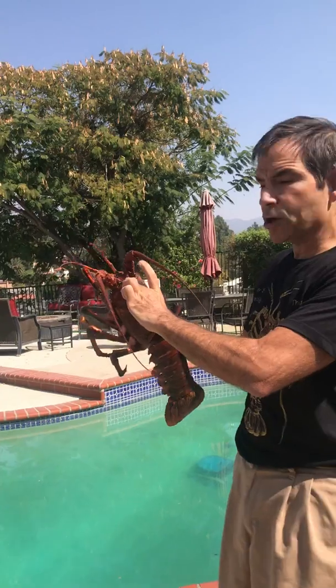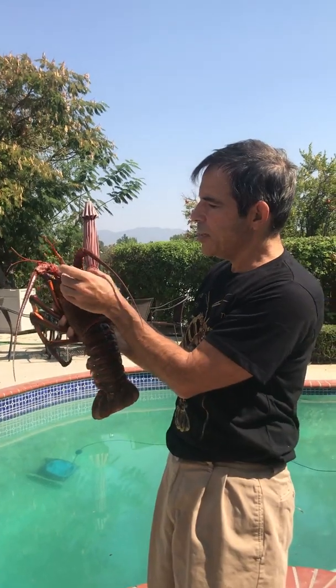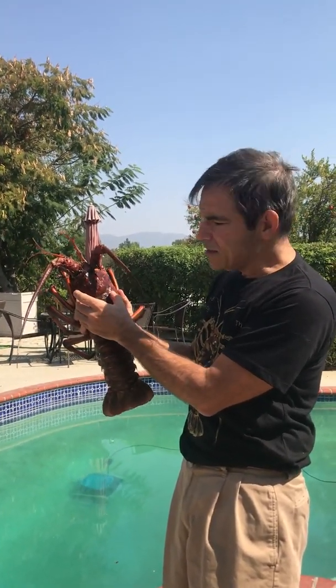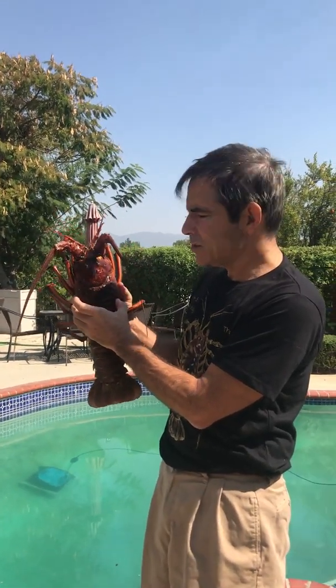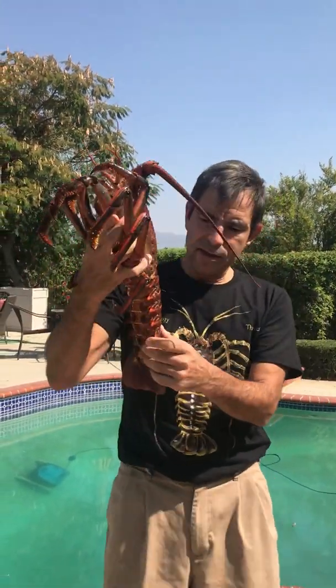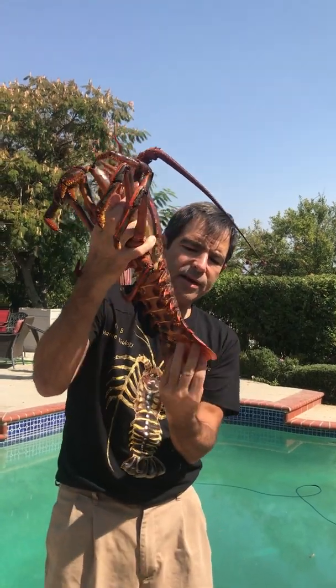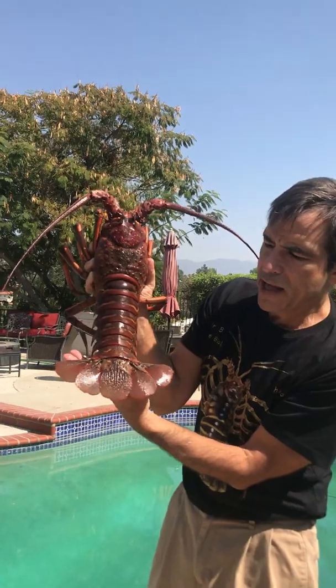Anyway, this part here is called the carapace. It's also called the cephalothorax because it houses both the nerve — which is their brain — and their liver inside, as well as their seminal vesicles, in this case the testes. Down here is the tail meat, really part of the abdomen, which we eat. And then the telson fans out beautifully in order to propel it backwards.